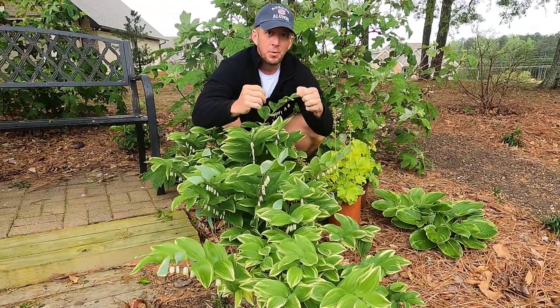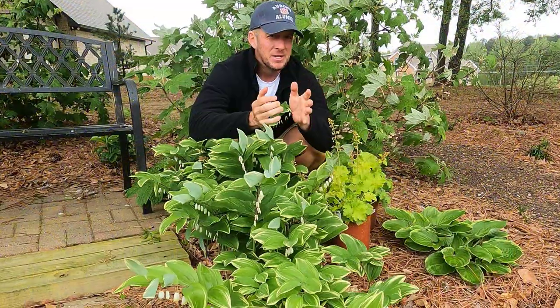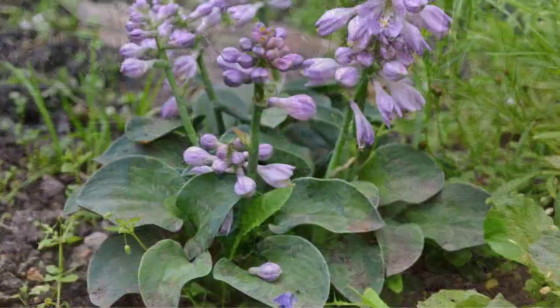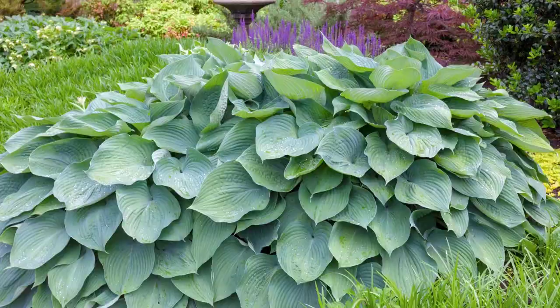We're in mid-April here where I'm at. The hostas are coming up — they look beautiful. I have a hosta garden here in the backyard with around two dozen different cultivars of hostas, ranging from mouse ears, which is really small, to things like humpback quail, which get really, really big — six, seven foot in diameter.